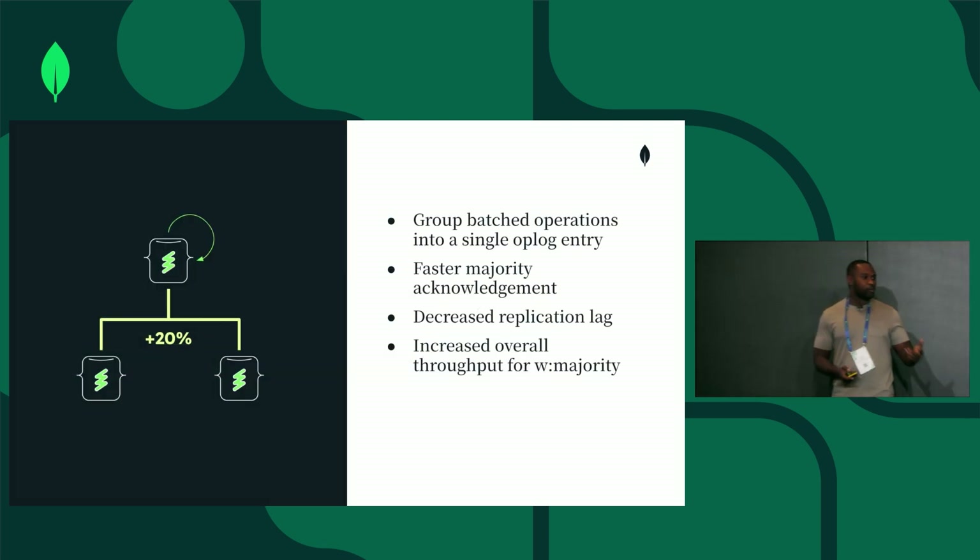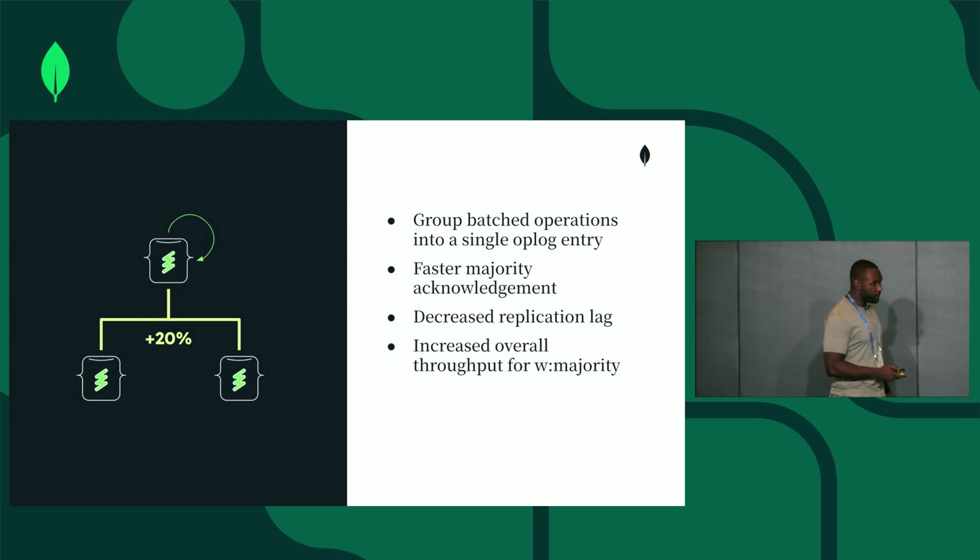This means that for your majority writes, you will see increased overall throughput — the 30-plus percent improvement in write performance. This is a big part of how we were able to achieve that.